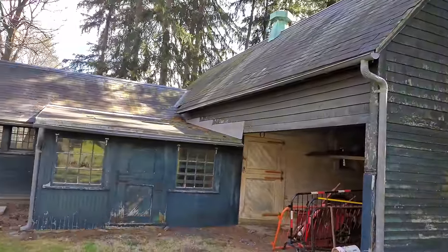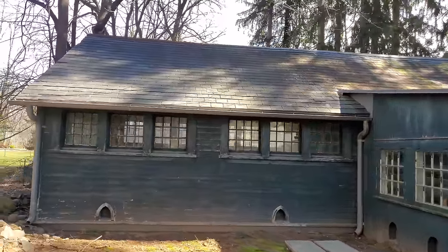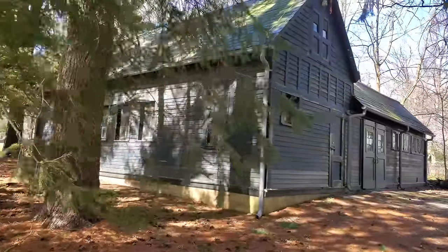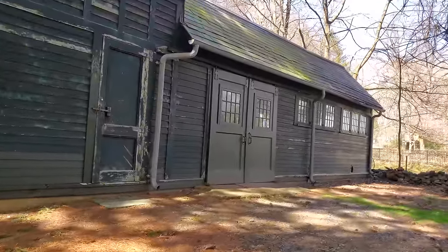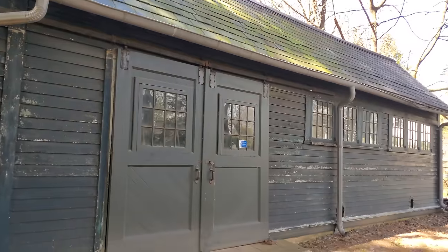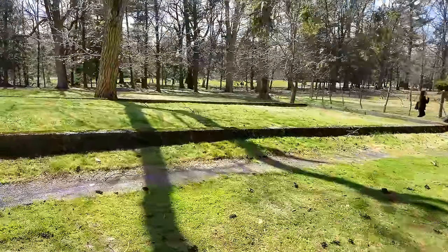This is the barn just behind the greenhouse. They use it now for all the landscaping equipment — weed whackers and everything. But I wanted to show you what I'm guessing are some original cat doors here, which would have taken care of any unwanted rodents or pests. This is the front of the barn — yeah, this is where they kept all the horses, sheep, and cows.